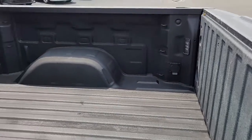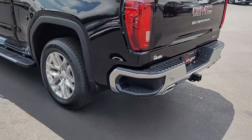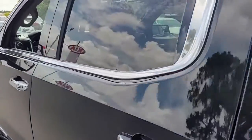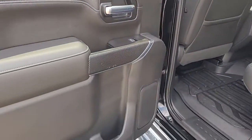There's a step assist as well. It's a beautiful black vehicle — in fact, it actually looks brand new, but it is a couple years old and has been well taken care of.